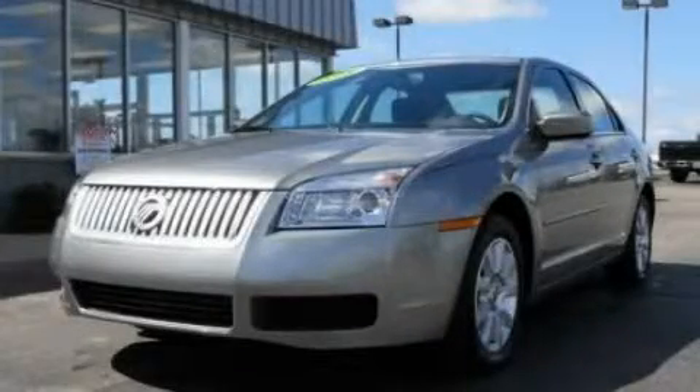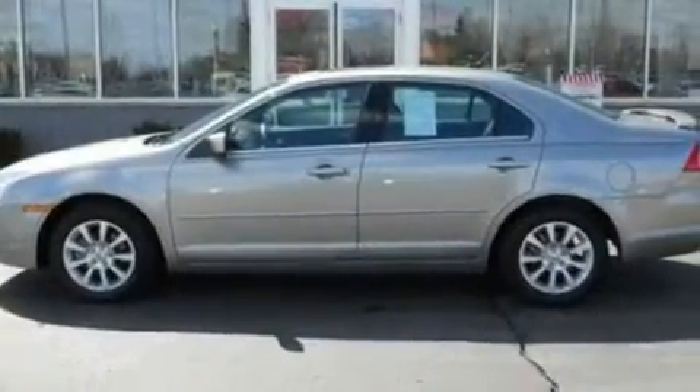This is a 2009 Mercury Milan. It has a 2.3-liter four-cylinder engine and an automatic transmission.